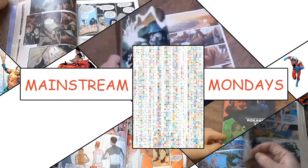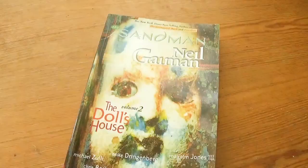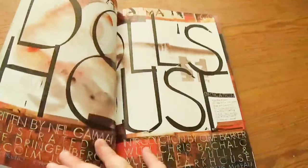Today we are looking at the second volume in the Neil Gaiman Sandman series, The Dollhouse. This volume includes issues 9 through 16, originally published from 1989 into 1990.